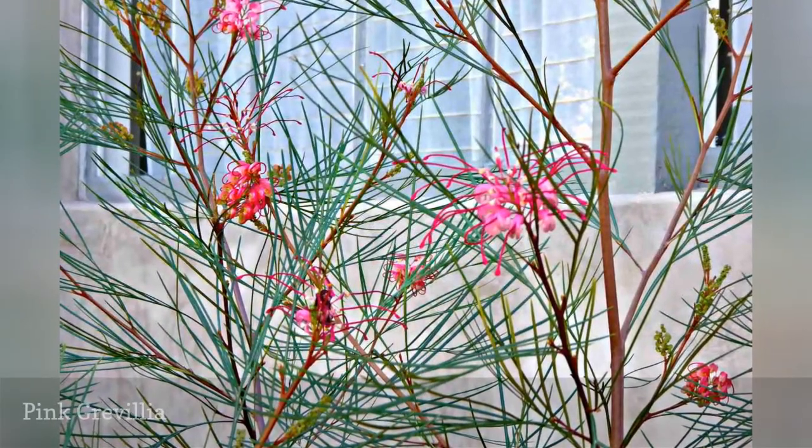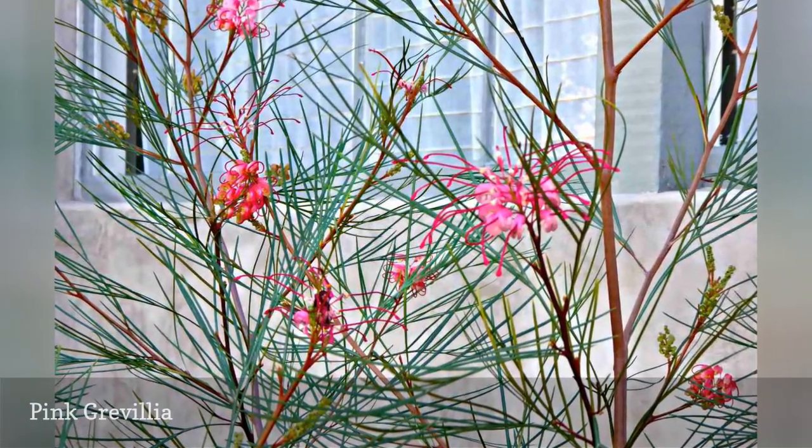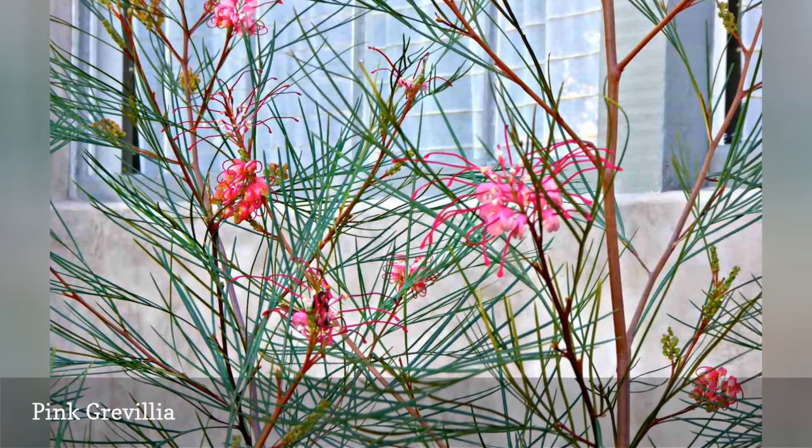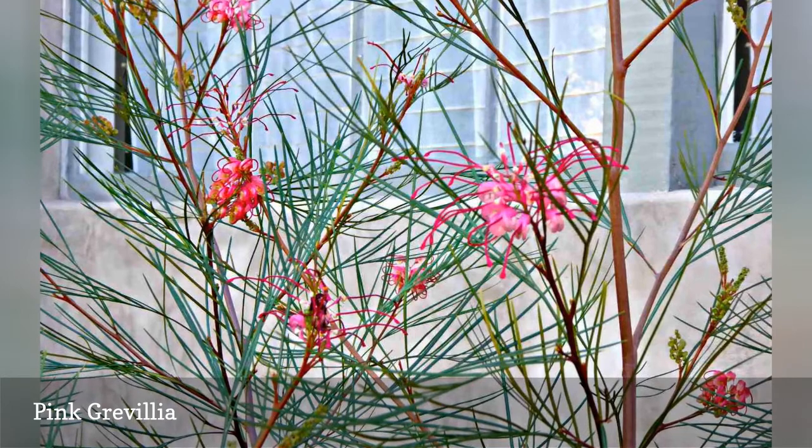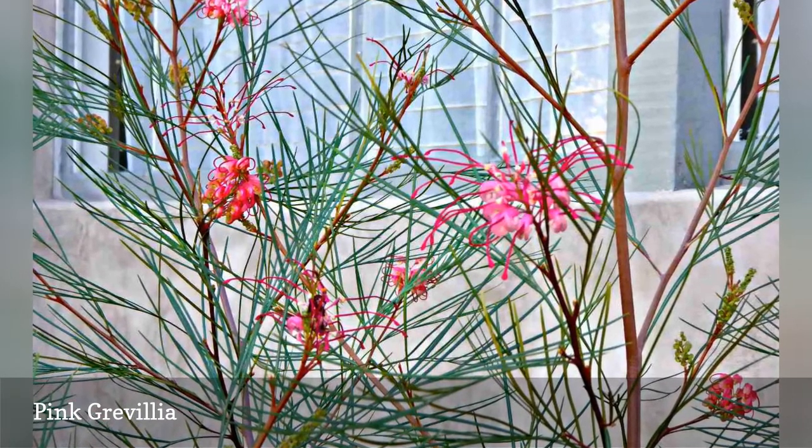Grevilleas are exotic flowers that look like tropical proteas — in fact, they are members of the protea family. These Australian natives are drought-tolerant, and their blooms make gorgeous cut flowers, especially in arrangements.